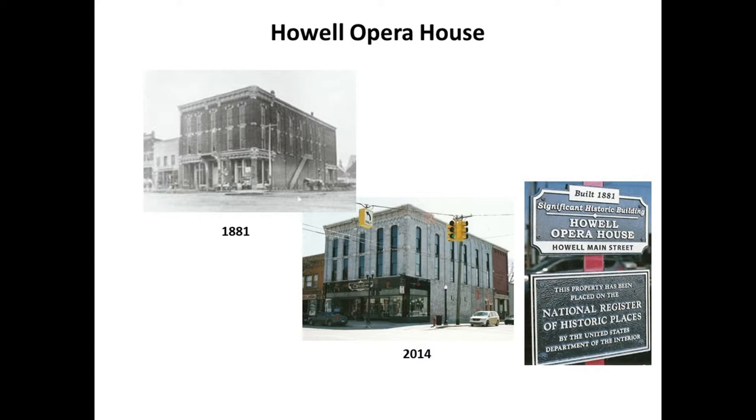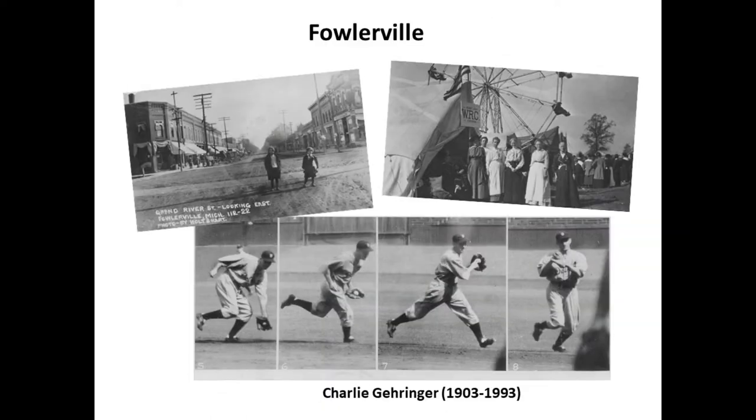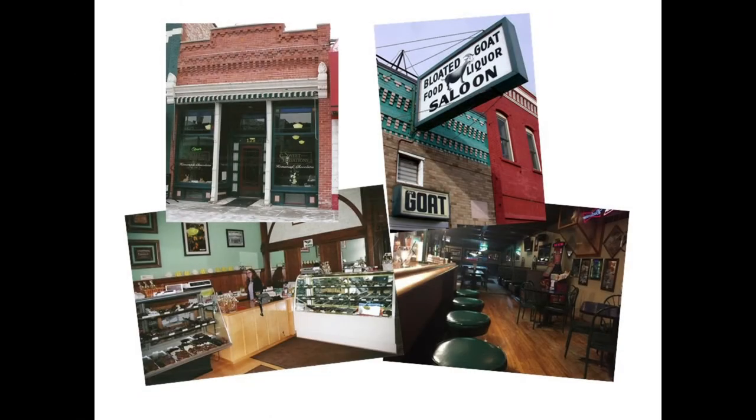There's also an opera house in Howell that's being restored — built in the 1800s, it hosted everyone from William Jennings Bryan to famous opera stars before closing in the 1920s. Fowlerville is famous as the birthplace of Hall of Fame Tiger Charlie Geringer, home of the Fowlerville Fair, and home of a dive bar called the Bloated Goat. It also has a wonderful chocolate shop, Sweet Sensations, which was a candy shop in the 1940s — somebody renovated it and they still make wonderful homemade chocolates.